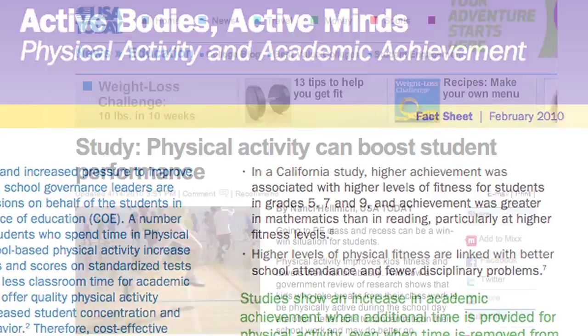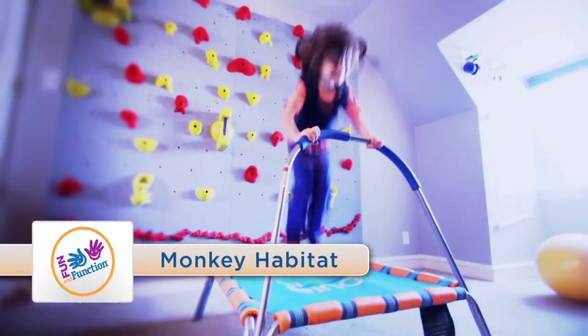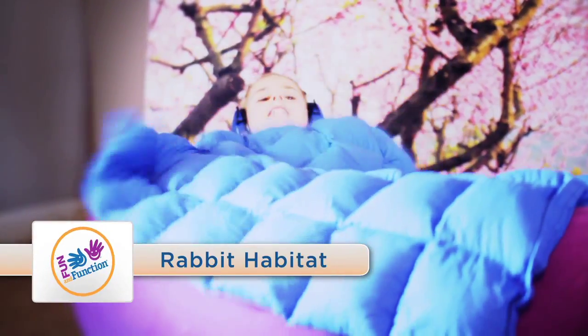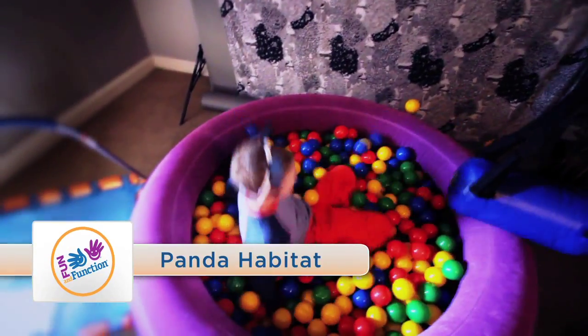Research shows that kids need supportive, enriched environments to thrive. We at Fun and Function call these environments habitats. I've created three habitats that will enable any child to succeed. I've seen it all, and this is the solution you've been waiting for.